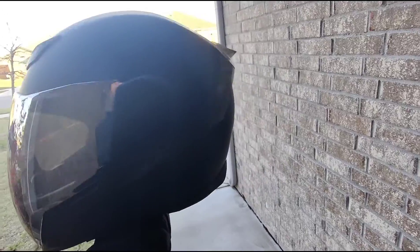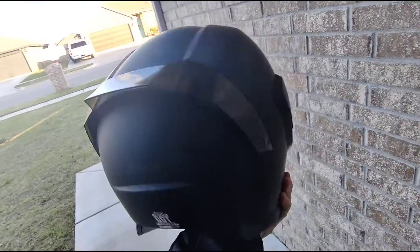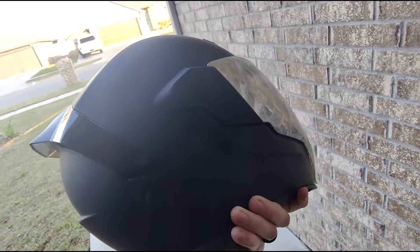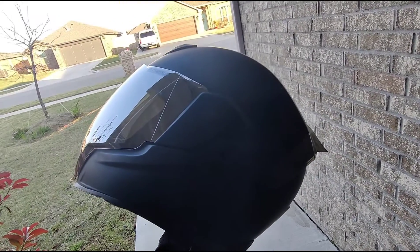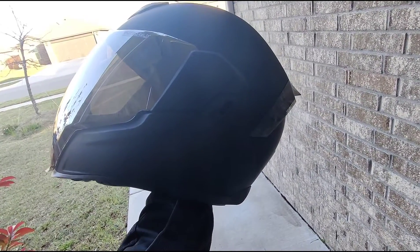I'm really feeling like I'm gonna have to change helmets just because of that. I'm curious if any of y'all have run into that issue as well with the Icon Air Flights on hyper naked bikes. Let me know what you guys think in the comments.